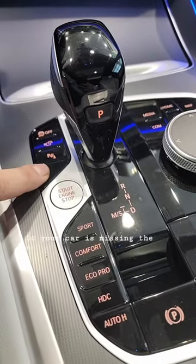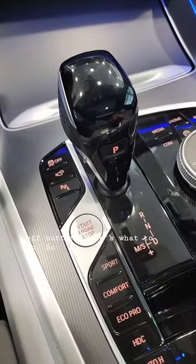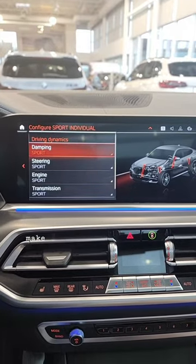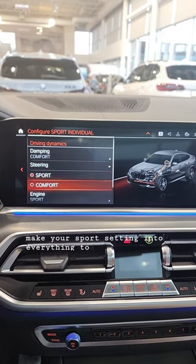If your car is missing the automatic engine start-stop off button, here's what to do. Click on Sport, and when you're on that screen, go to Configure Individual and make your Sport setting into everything set to Comfort.